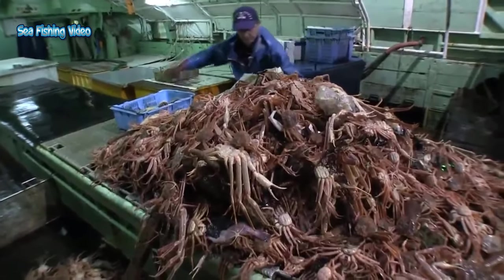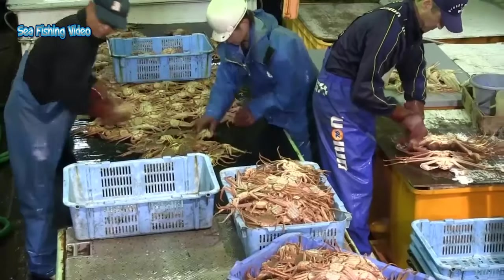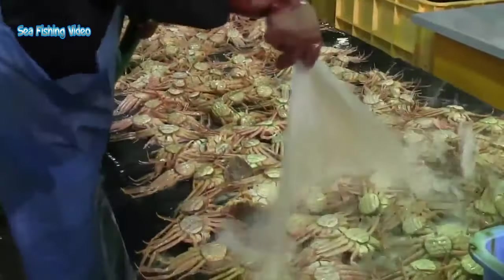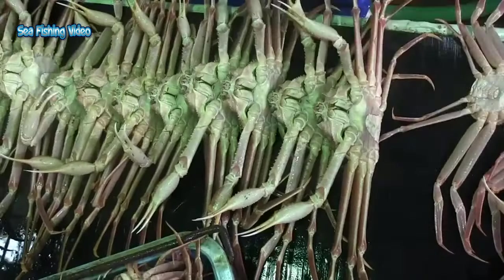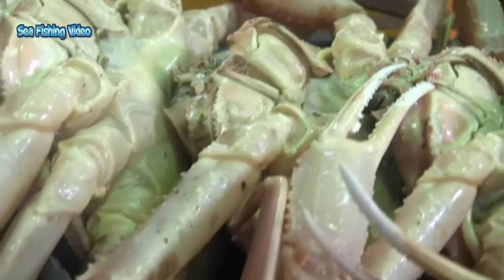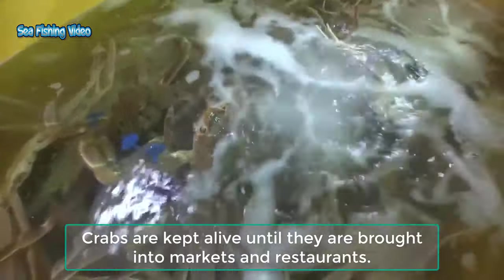When the eggs hatch, the larvae look like tiny shrimp. Every year, managers set the harvest limit for the next fishing season using the most recent estimates of crab abundance. The crab is carefully graded by value — crabs are measured for size and weight and carefully checked for missing claws or legs, attractiveness of carapace color, state of molting, and scratches or other imperfections. Crabs are kept alive until they are brought into markets and restaurants.